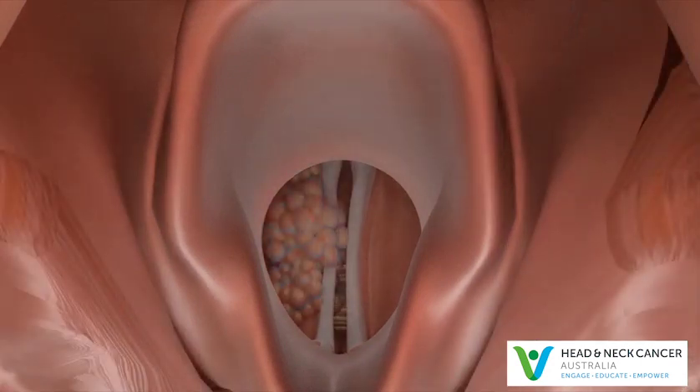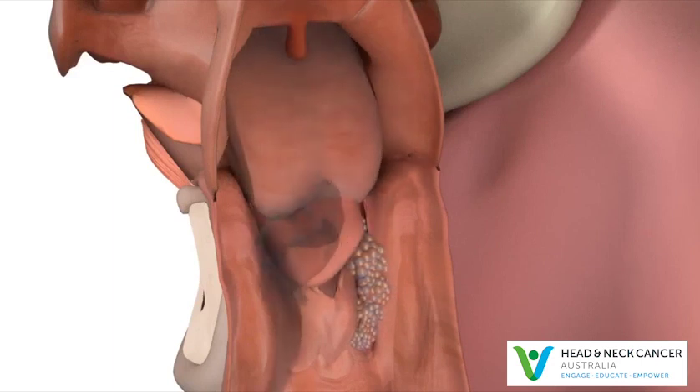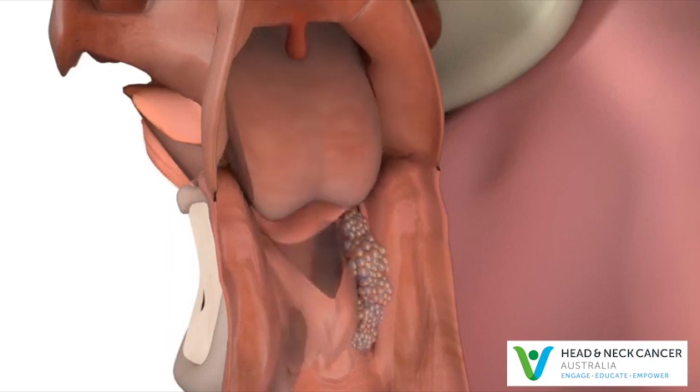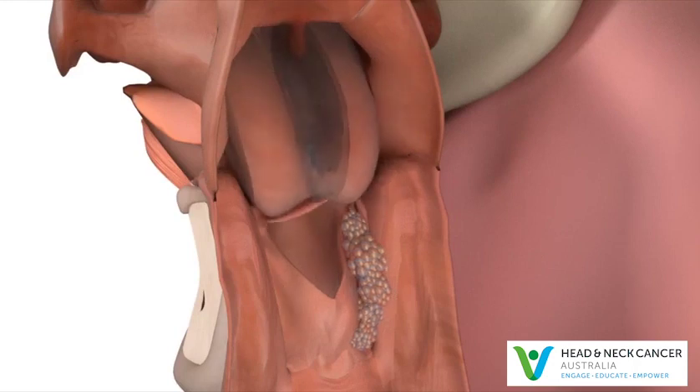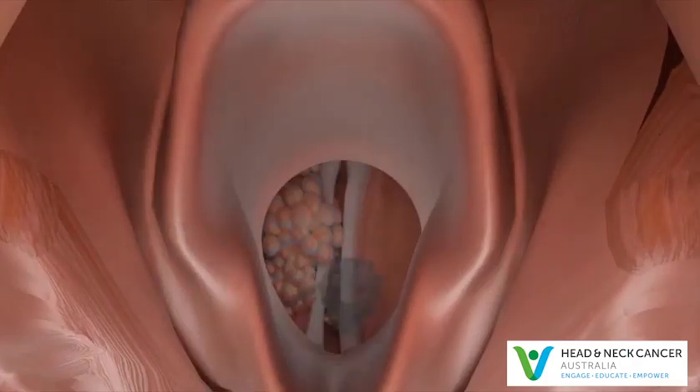Cancer of the larynx or hypopharynx may cause a hoarse voice because they affect how the vocal cords move, cause difficulty swallowing or breathing because they block the passage of food and air, and may allow food and liquids to enter the windpipe, causing you to cough or develop chest infections because the vocal cords don't close properly. This is called aspiration — when food or water gets down to the lungs.